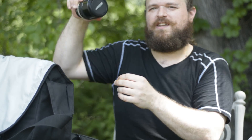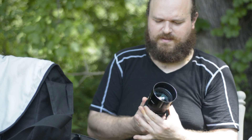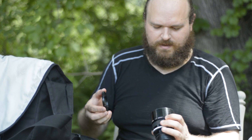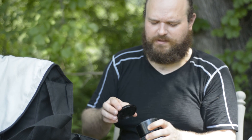My favorite lens of all — the 135mm f/2.0 AIS. This is just a phenomenal portrait lens. I love the 135mm. I've got a bunch of the 2.8 versions too — every time I see one I buy one. I just did an unboxing video of this AIS lens and I think I got a good deal on it. It's sharp at f/2.0, the bokeh is phenomenal, and the micro contrast is excellent.